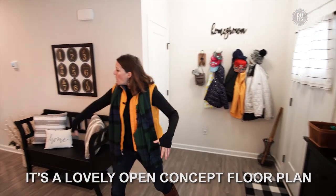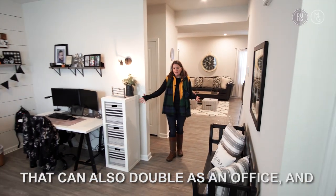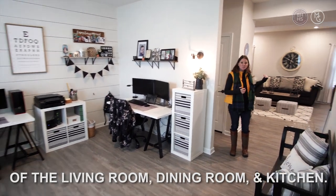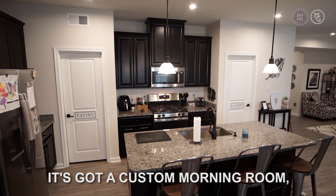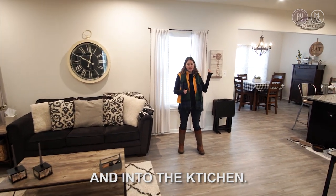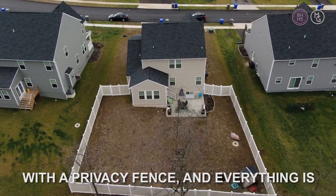It's a lovely open concept. You've got a large sitting room here that can also double as an office. And then it takes you into the open floor plan of the living room, dining room, and kitchen. This home has granite countertops, a custom morning room, a full pantry, and you can come in right from the garage into the laundry room and into the kitchen.